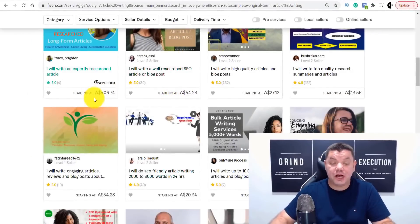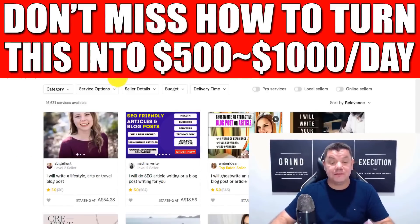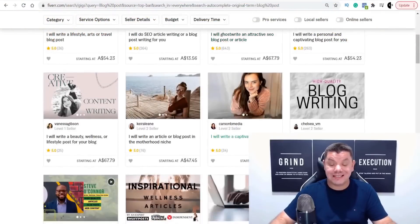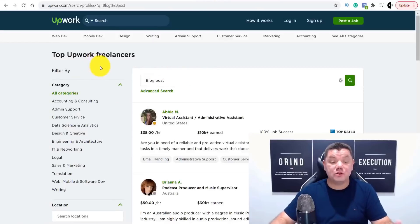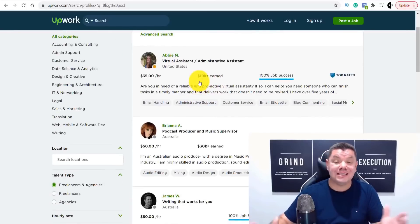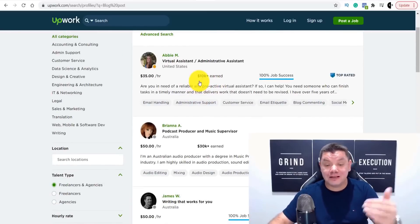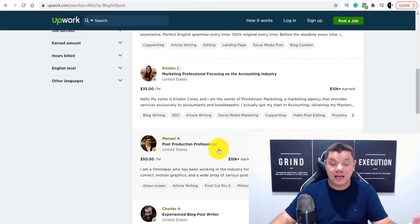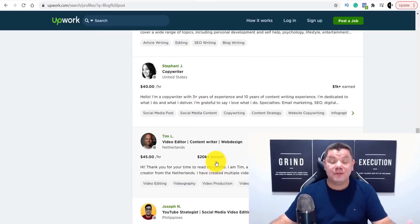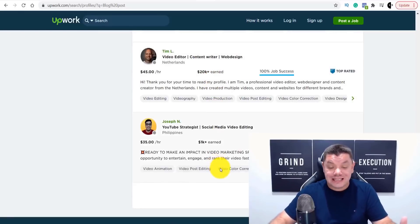One person over here charges over $400. The same applies if you type in blog post — $54, $67, etc. You can make a lot of money online with the software I'm going to show you. You can easily come over to Upwork as well and type in blog posts. Look at how much money people are making — $10,000, $30,000, $40,000. This is from writing these very simple articles.